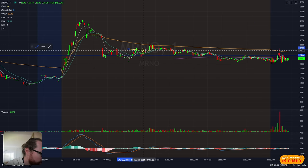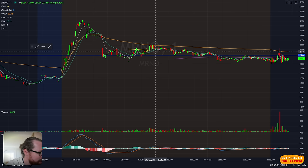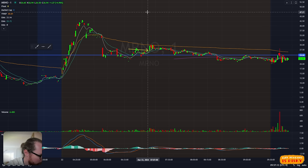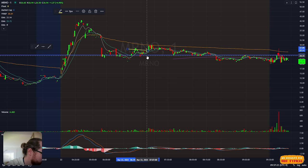So my first trade of the day was on MRNO. I bought it right here. This is kind of an interesting setup because it was holding this level around $24. I was just like, this thing might do like a little red to green. It's been selling off here, but if it can get back over VWAP, we've got some room. I ended up buying a thousand shares, which is kind of a big position.